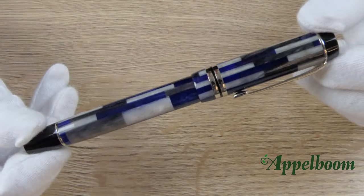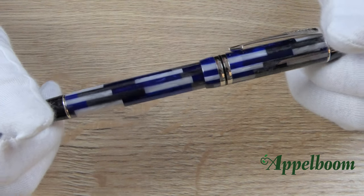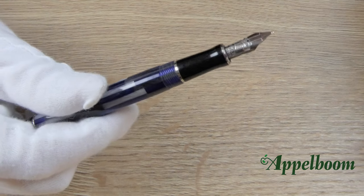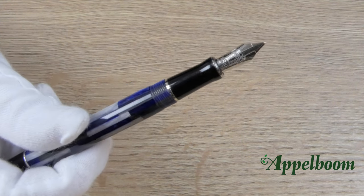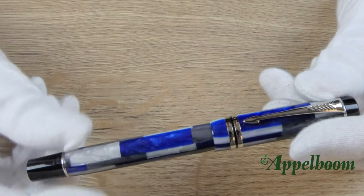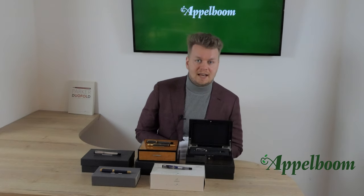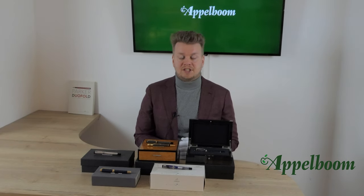The oldest Duofold we have here today is the Duofold in Blue Mosaic. This special edition was released in November 2001. The model was inspired by the ancient Roman art form, and the pens were produced using a new computer-controlled technique that allowed for intricate patterns. The fountain pen was only offered in the smaller international size, and was not featured in the product catalogue but launched as a special edition and advertised separately.